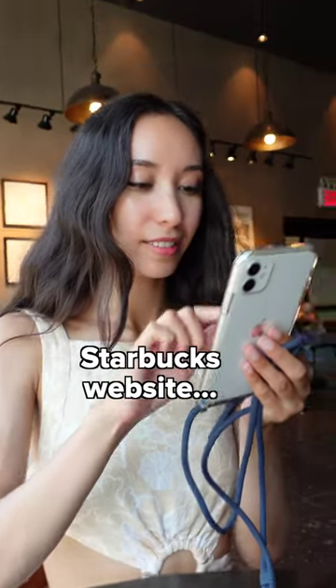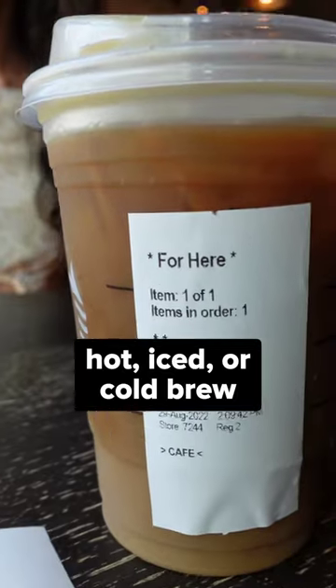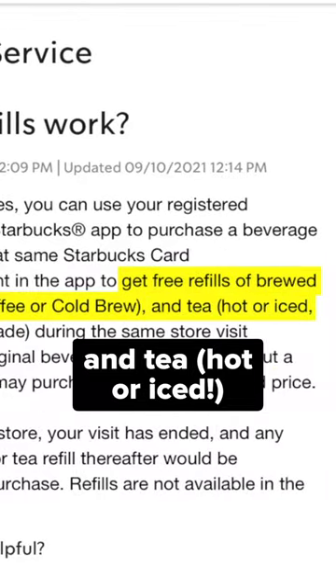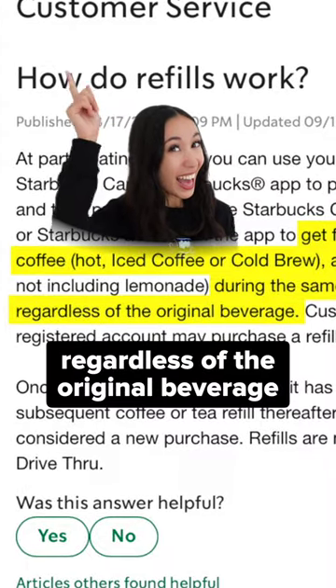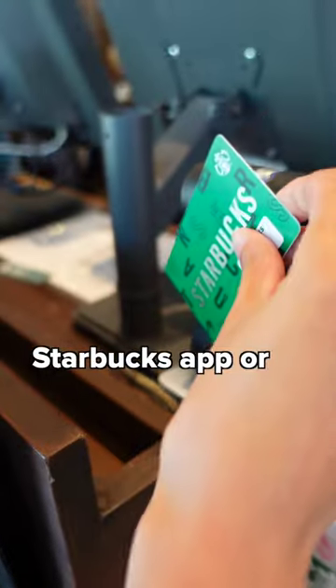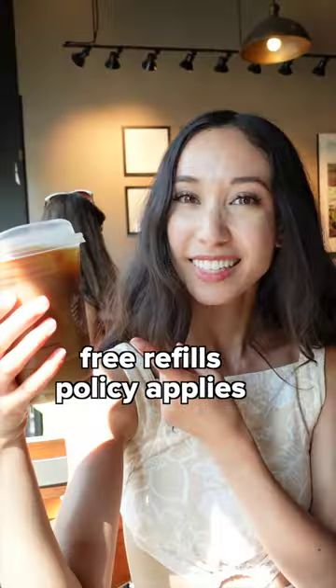And according to the Starbucks website, you can get free refills of brewed coffee — hot, iced, or cold brew — and tea, hot or iced, during the same store visit regardless of the original beverage. Just remember to pay with your Starbucks app or Starbucks card, and double check that the free refills policy applies in your country.